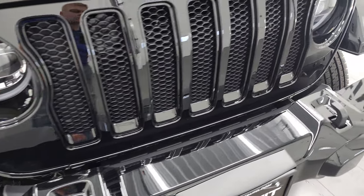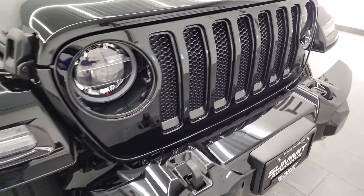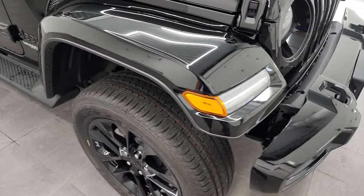Of course, you get the seven-slotted grille, letting you know that Jeep has been on all seven continents. LED running lights in the fenders as well.